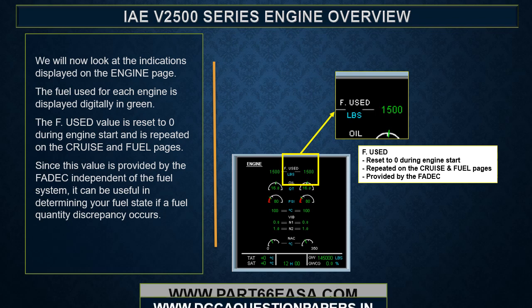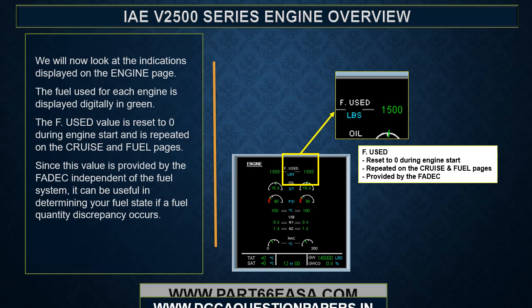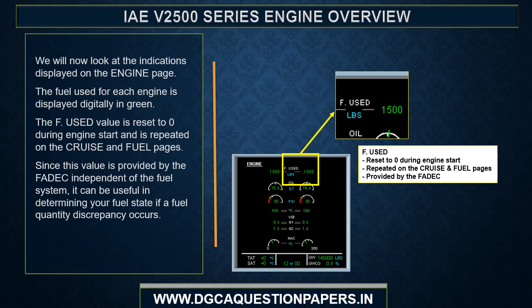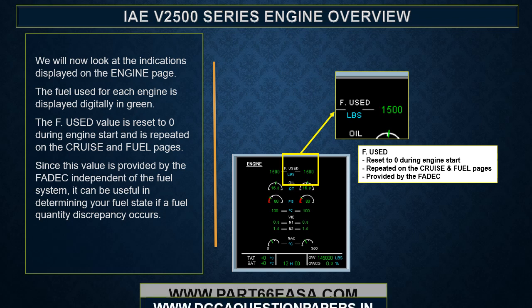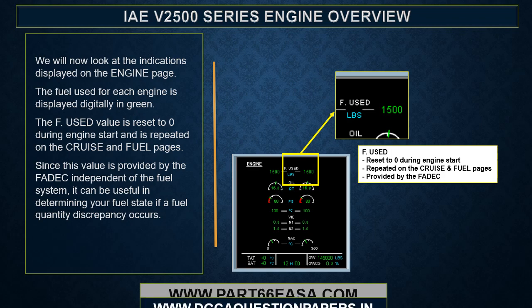On the engine page, the fuel used for each engine is displayed digitally in green. The fuel used value is reset to zero during engine start and is repeated on the cruise and fuel pages. Since this value is provided by the FADEC independent of the fuel system, it can be useful in determining fuel state if a fuel quantity discrepancy occurs.